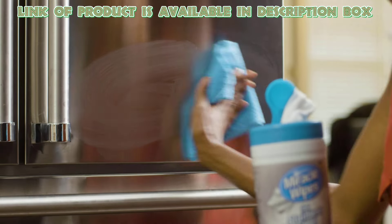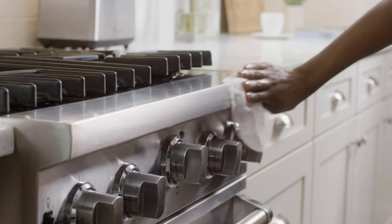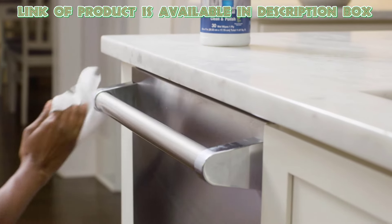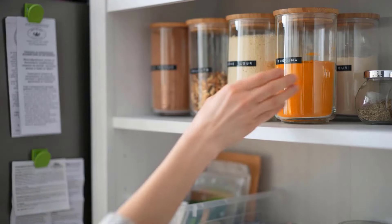Miracle wipes are designed specifically for kitchen appliances. These advanced cleaning wipes provide a radiant, polished shine. These steel cleaner wipes quickly remove grease, oils, dust, dirt, food, and other residue, leaving appliances and surfaces looking like new.